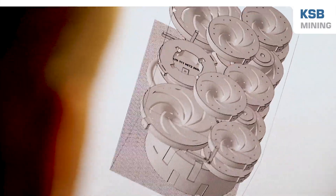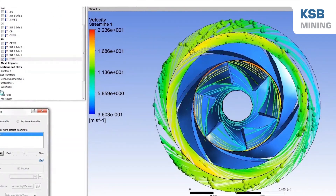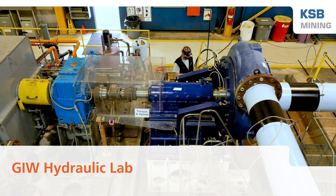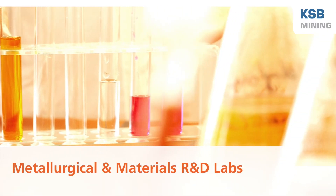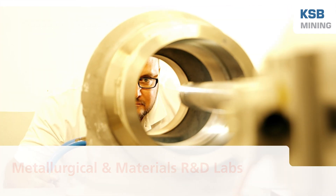KSB's investment in R&D has advanced the design of centrifugal pumps, materials, and wear-resistant components. Our R&D facilities include the GIW Hydraulic Lab, dedicated to pump performance testing. KSB also has metallurgical and materials R&D labs, where advanced testing equipment is used to perform materials development.